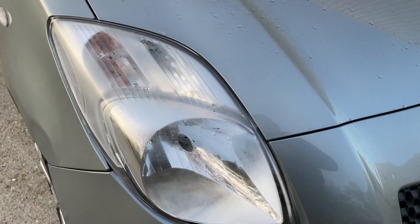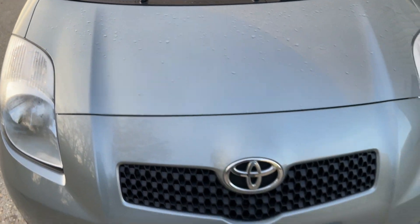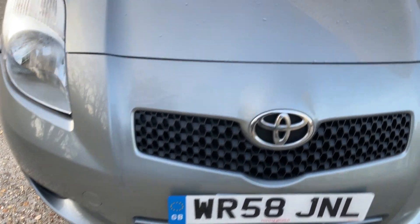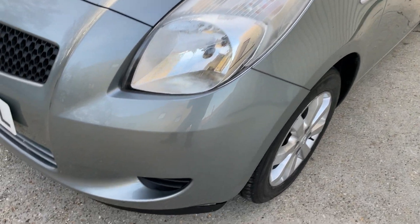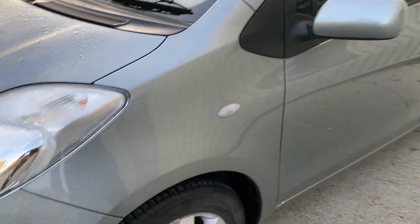The headlights are looking nice and clear. The screen — same story; there are no noticeable chips or cracks to report at all. The front end is looking really clean and presentable. Moving across to the near side, same story — no markings to report at all there, and the headlights are looking good.